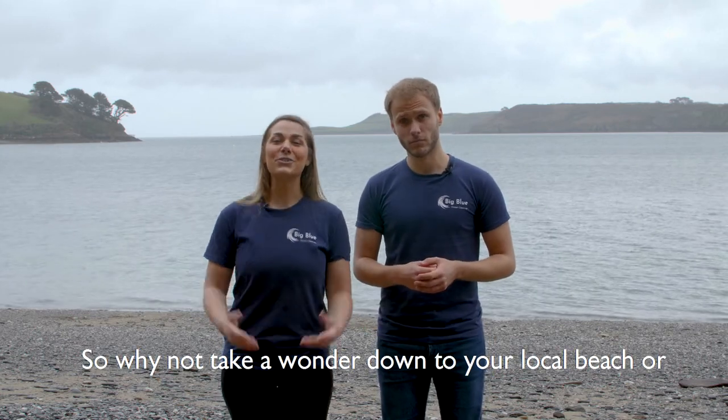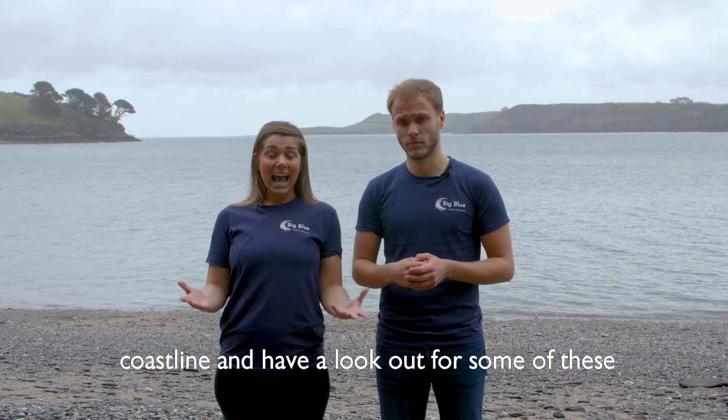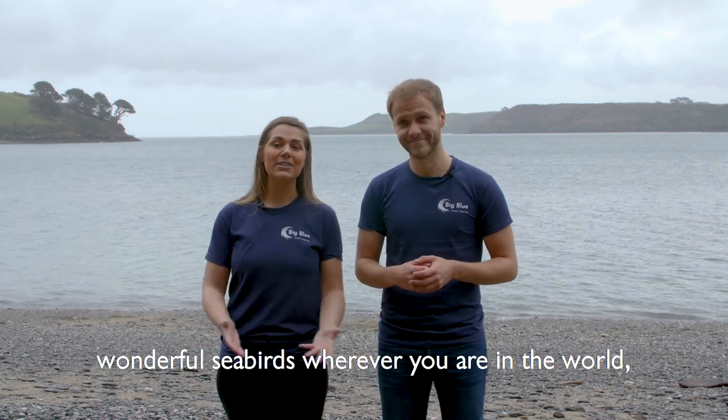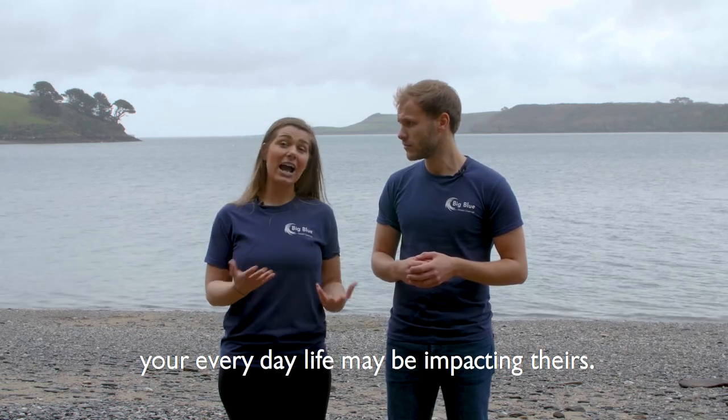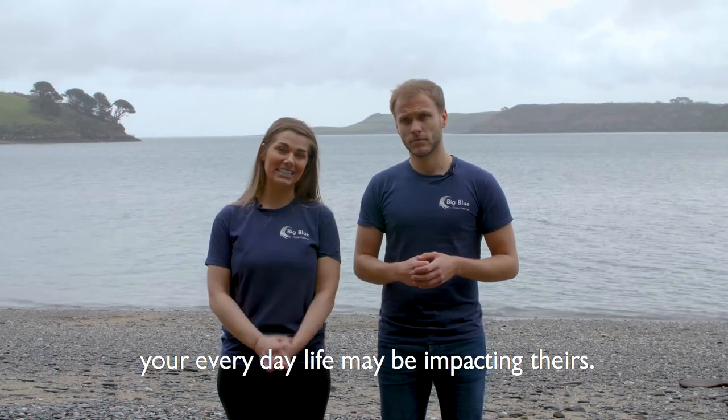So why not take a wander down to your local beach or coastline and have a look out for some of these wonderful seabirds, wherever you are in the world, and just remember to keep in mind how our everyday lives may be impacting theirs.